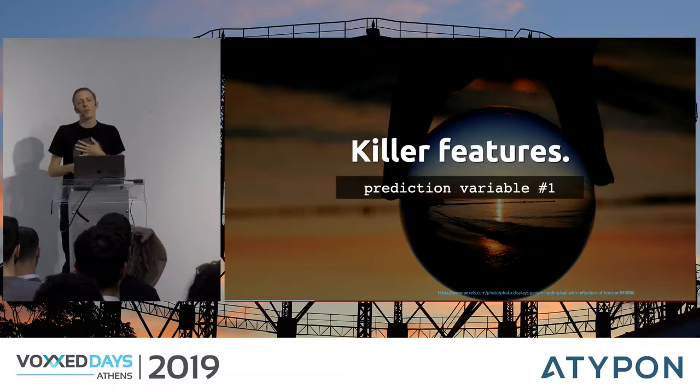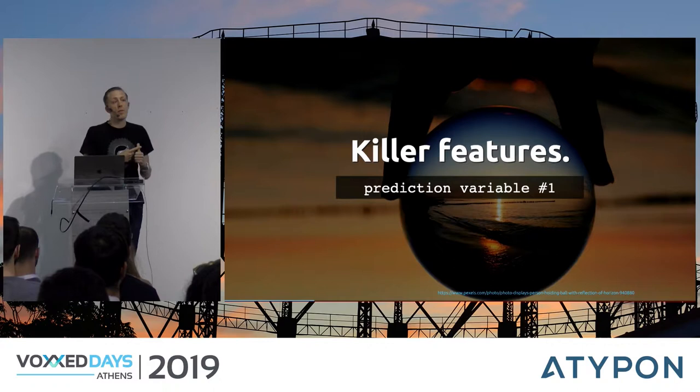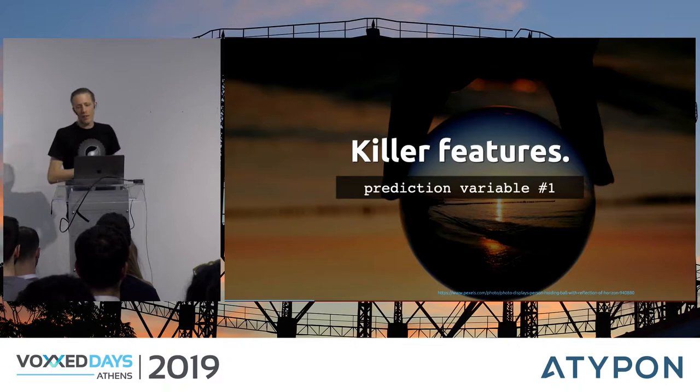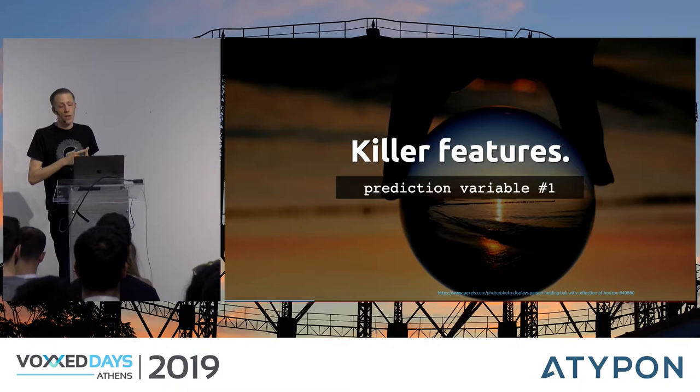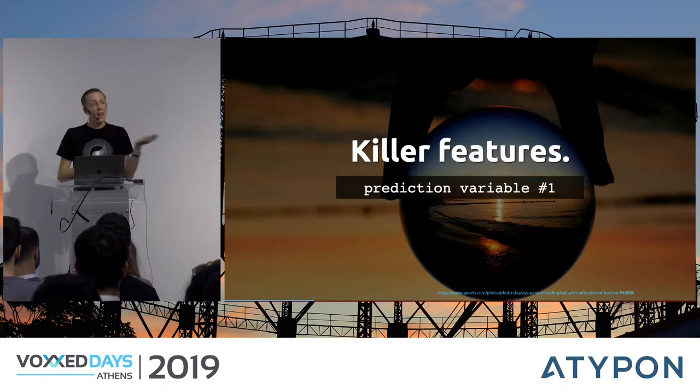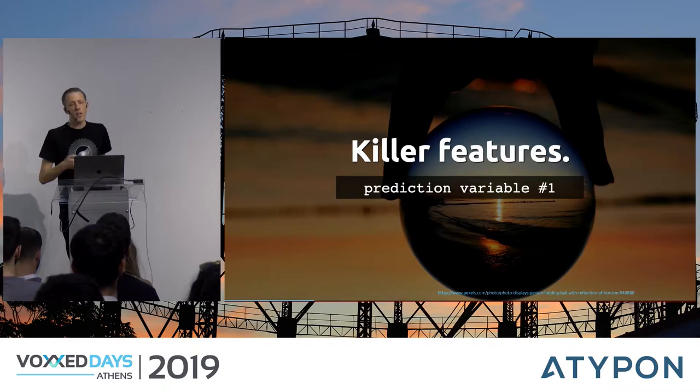I think this gives us our first prediction variable: killer features. By killer features I mean two things — new features that have never been seen before, or features that have been seen before but implemented in a radically different way to distinguish from competitors. Git is a good example: it was designed to be the opposite of CVS in many aspects, and branching became quick. There's lots of reason to use features as our first prediction variable.